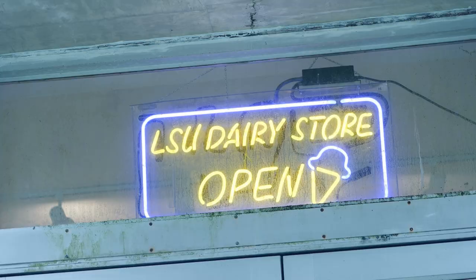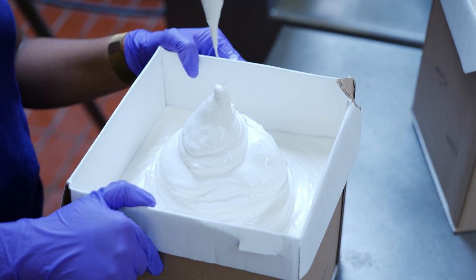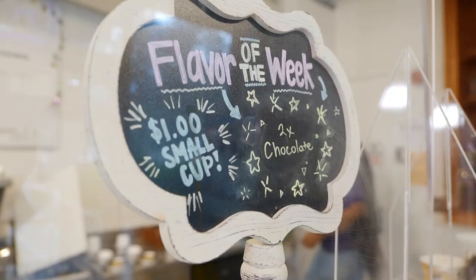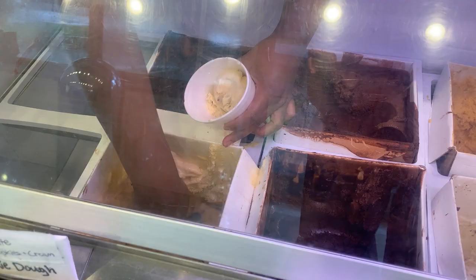My name is Chuck Benecke. I'm an associate professor in the School of Nutrition and Food Sciences. In the summer, we're usually making ice cream at least once a week. We probably make 30 or 40 different flavors altogether. The most popular flavors are chocolate and vanilla.